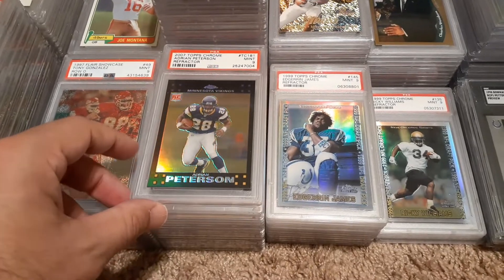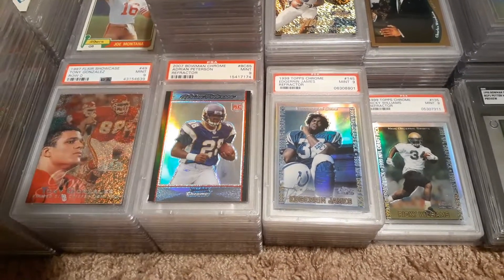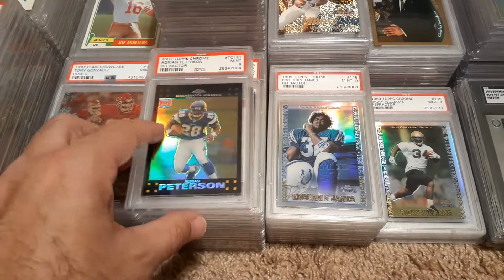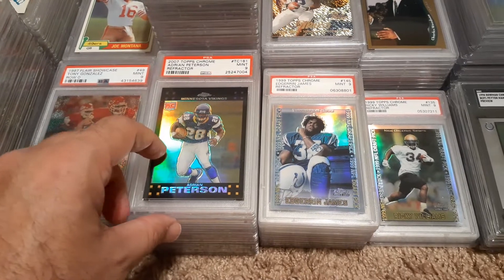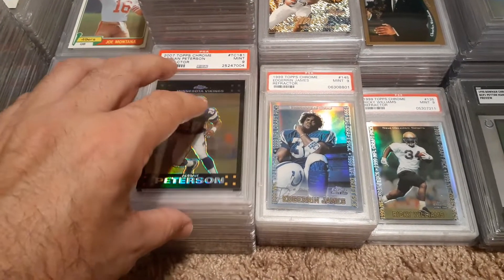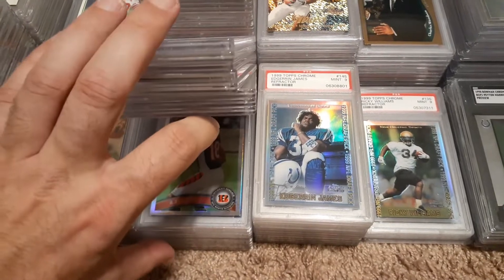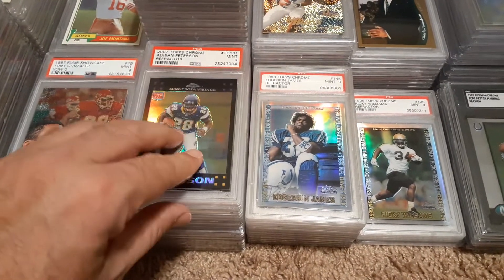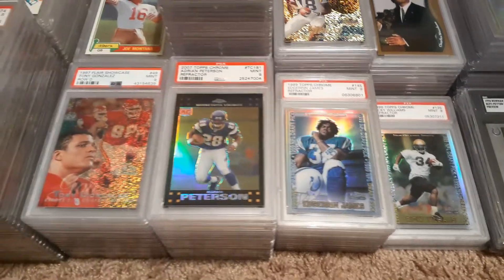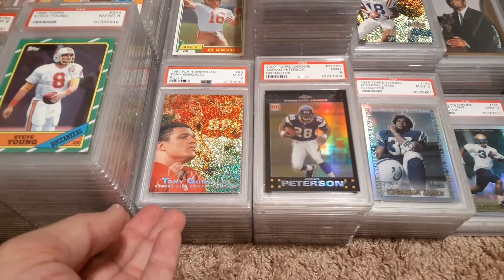I was looking at getting these Peterson refractors — not all refractors, but there's several of him. Some refractors too. More Petersons, there's an AJ Green refractor, some Larry Fitzgerald refractors in here too. And then another guy, Tony Gonzalez — I put a little bit of investment in Gonzalez. I got several of his chrome rookies.